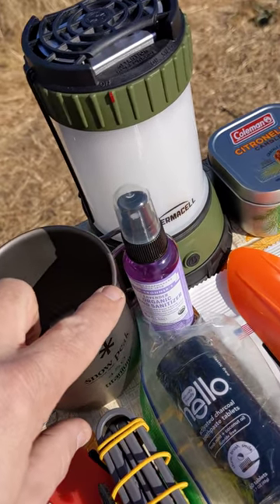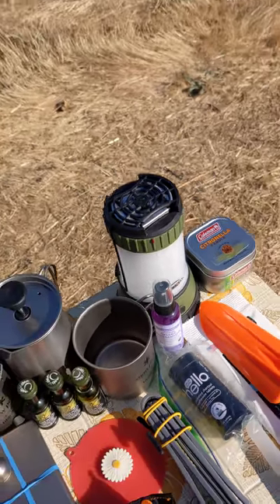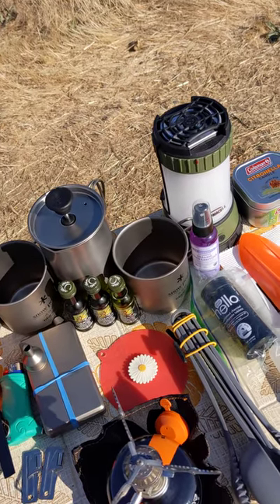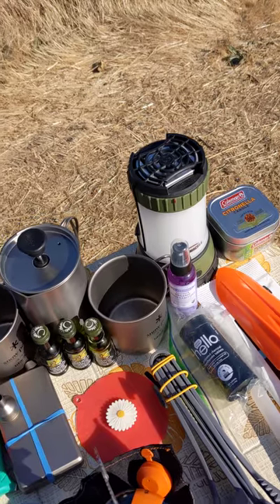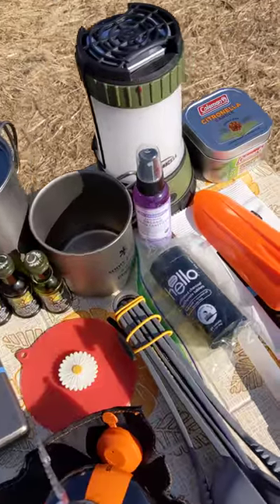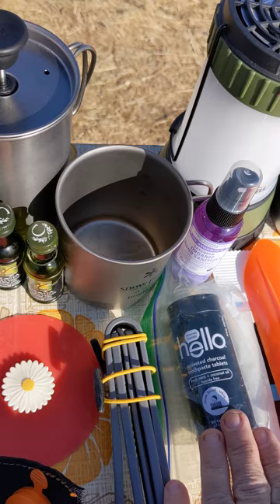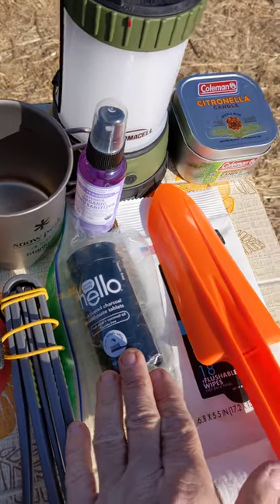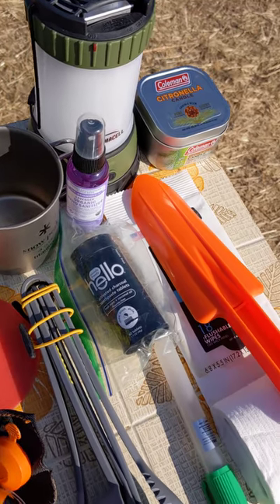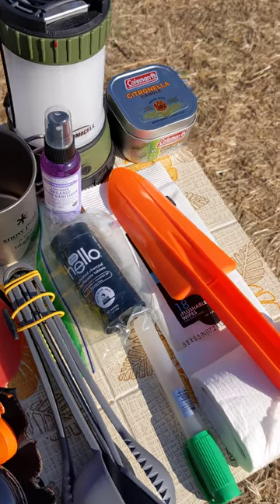I've got organic Dr. Bronner's lavender hand sanitizer. I choose lavender because during summertime mosquitoes don't like lavender — less relevant in colder months when there are no mosquitoes. Moving along, I've got Hello activated charcoal toothpaste tablets — it's kind of like what an astronaut would use. It's a bit weird to chew up your toothpaste and then start brushing, but it does do the trick.